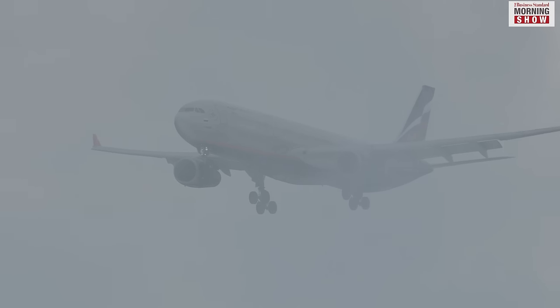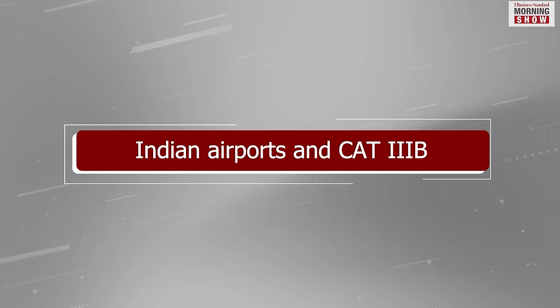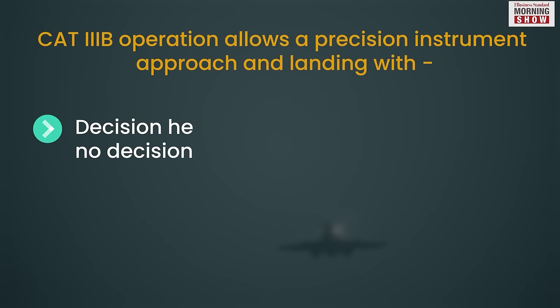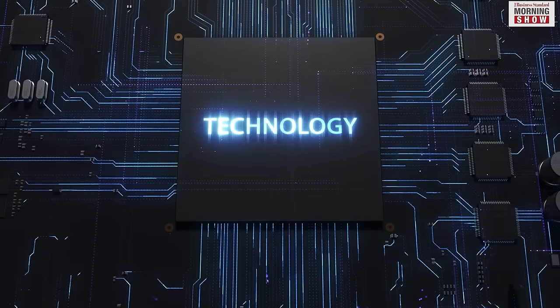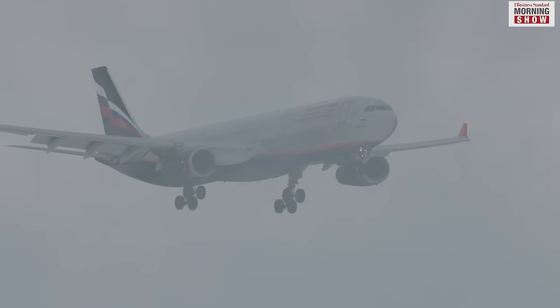Category 3 is suitable if visibility is below 300 metres, and it further has three subcategories — A, B, and C. In India, major airports use the Category 3B system, suitable for visibility from 50 metres to 200 metres. The system's voice prompts the pilot when to deploy the flaps and when to apply the brakes. It is very advanced technology, but not many airports have deployed it and few pilots are trained to handle it.